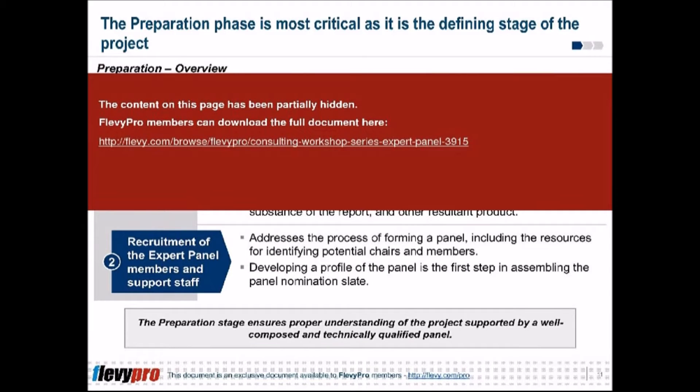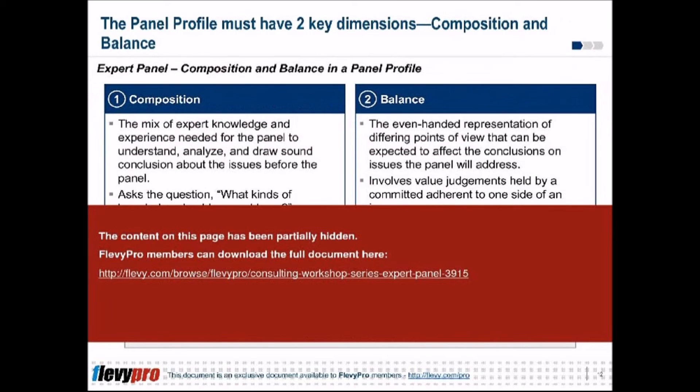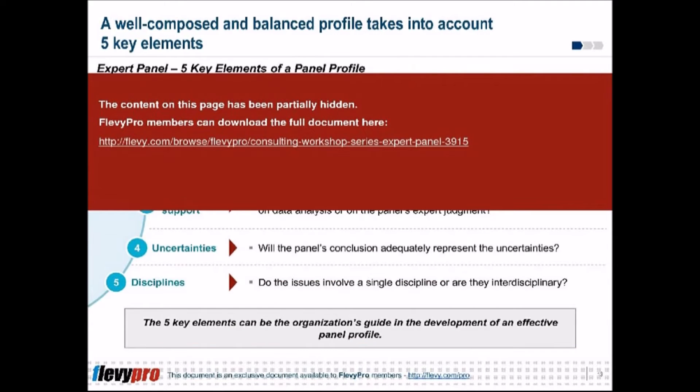The expert panel and its three-phase approach. The expert panel is designed using a three-phase approach. The first phase is preparation — the most critical phase, as it is the defining stage of the project. It ensures that there is a proper understanding of the project, supported by a well-composed and technically qualified panel.